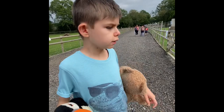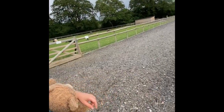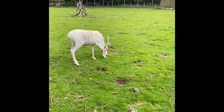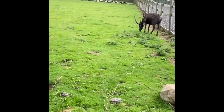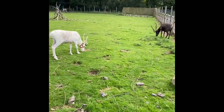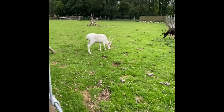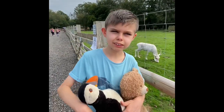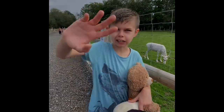Here we are at the reindeers and they're so cool. Look at the antlers — the colours. They look a bit like Santa's reindeer. They're really nice animals. See you when I get to the bouncy castle!